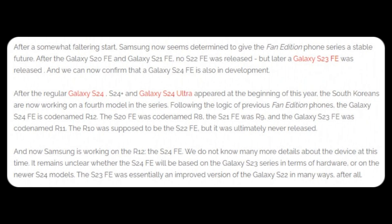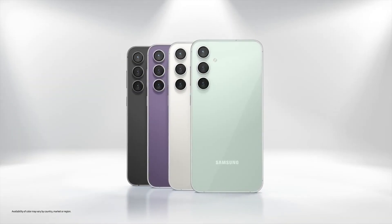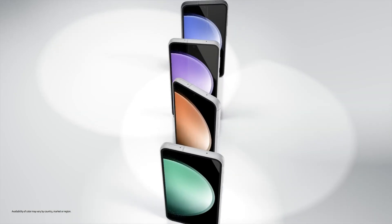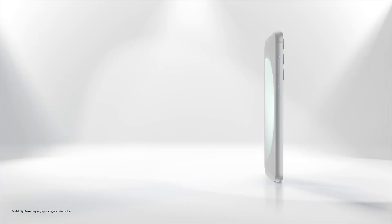While the anticipated launch window for the Galaxy S24 Fan Edition is late fall 2024 or early 2025, it's important to note that Samsung's release schedule for the Fan Edition series has been irregular, warranting caution in interpreting this information.